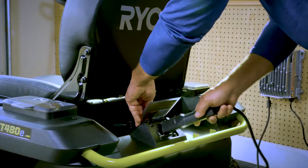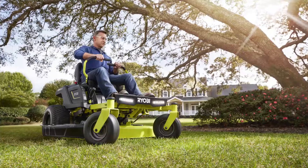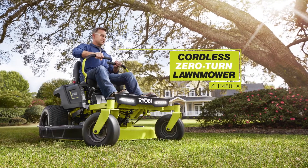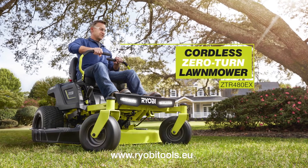When done, simply plug it in. Clean, quiet, powerful. The Ryobi zero-turn electric ride-on mower — changing the way we mow larger lawns one turn at a time.